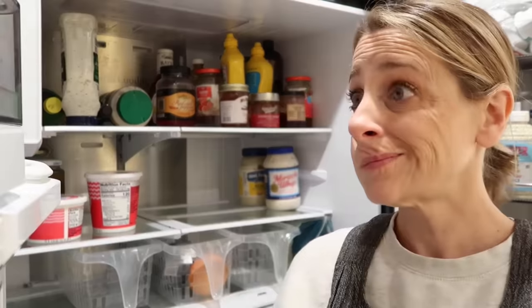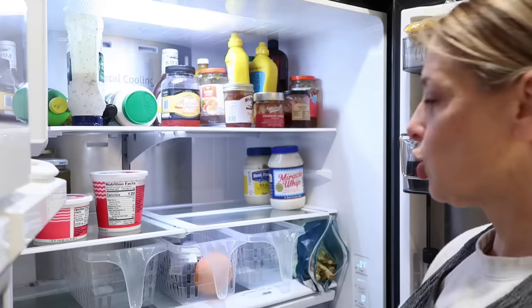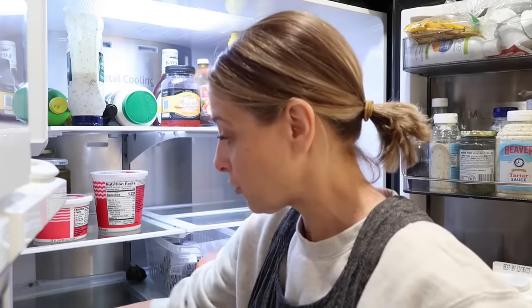These have only been in the refrigerator for two days, so we're going to have chicken pot pie for dinner, and we have leftover pasta. That is our dinner tonight from the refrigerator — no cooking the night before we leave for a trip.